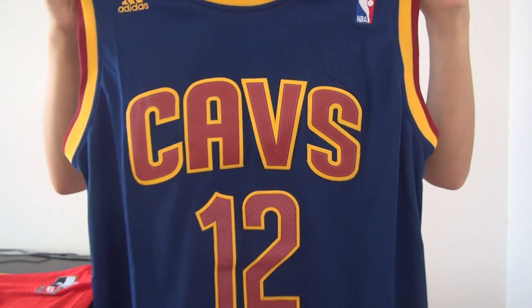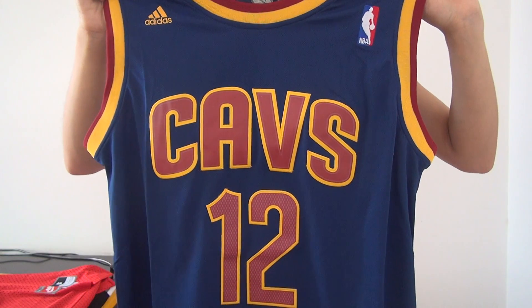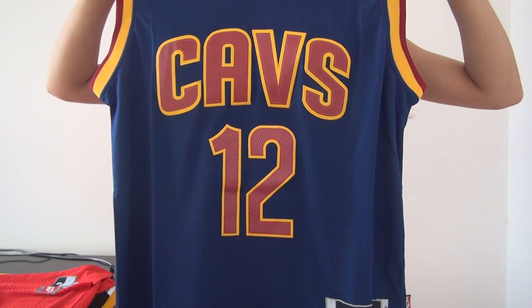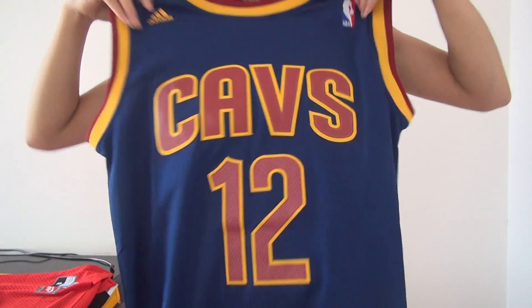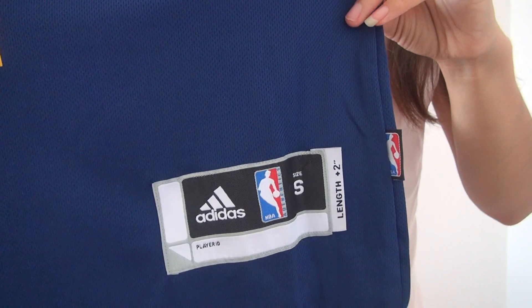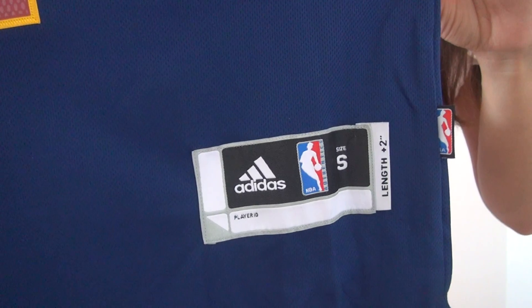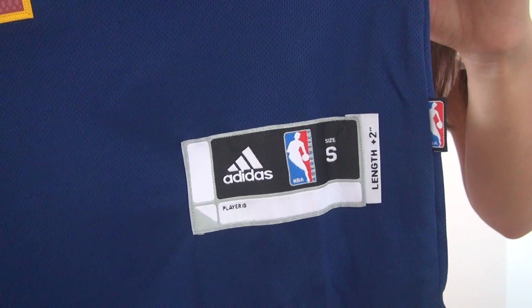Just come down and you will see the jersey team logo here. And the jersey number is 12. Come to the bottom of the jersey — this tag shows you the Adidas logo, NBA logo, and jersey size small.